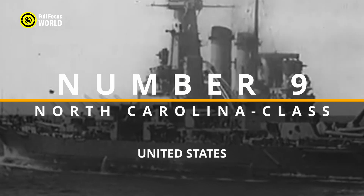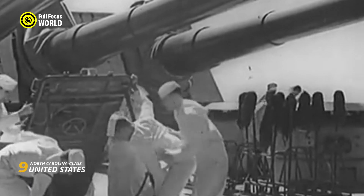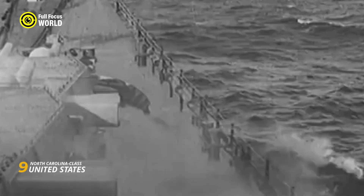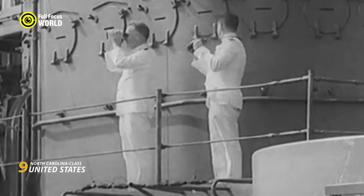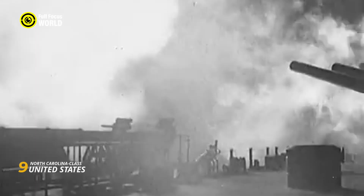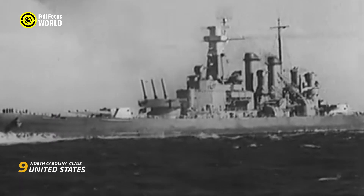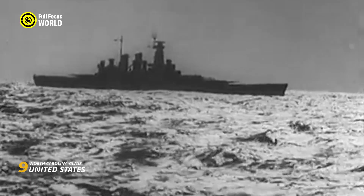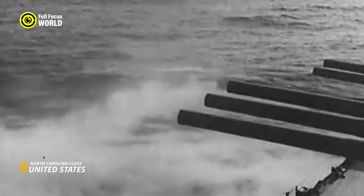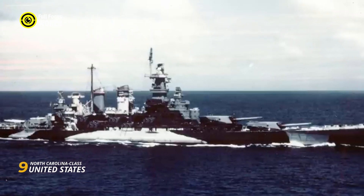Number 9: North Carolina-class, United States. The North Carolina-class battleships, commissioned by the United States Navy in the late 1930s, represented a significant leap in naval technology. Comprising the USS North Carolina (BB-55) and the USS Washington (BB-56), these vessels were designed in response to treaty limitations but managed to pack formidable firepower. Armed with nine 16-inch guns and embodying a balanced combination of speed and protection, the North Carolina-class ships were pivotal in the Pacific theater during World War II. Their advanced anti-aircraft capabilities made them effective in protecting aircraft carriers, and their sleek design allowed these battleships to achieve speeds previously unseen in their class.